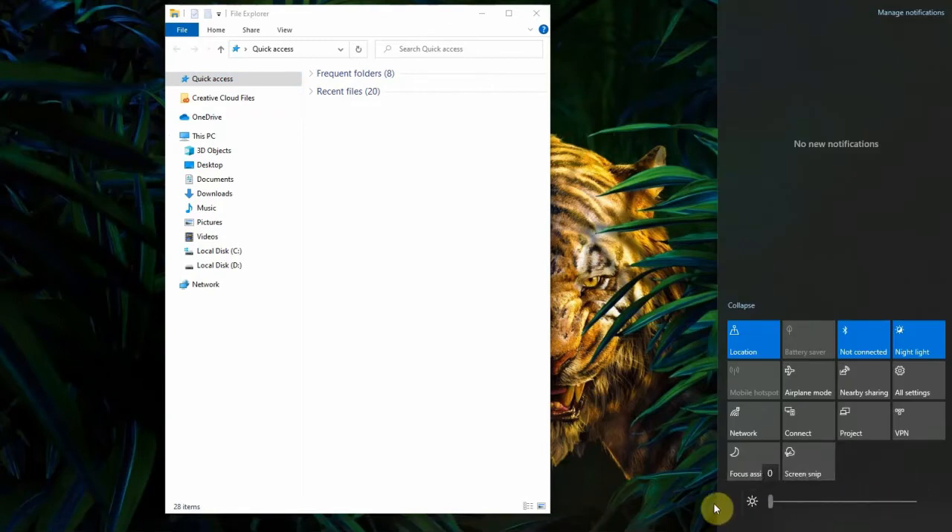Hi, I want to show you how I fixed my screen brightness and night light on Windows 10 when it was not working. Follow these steps.